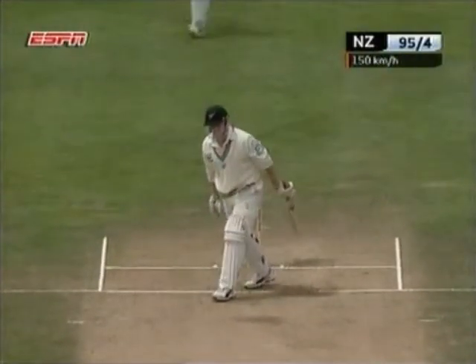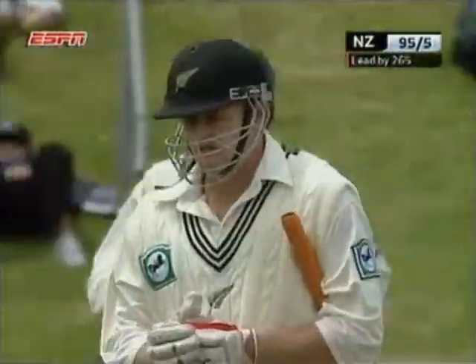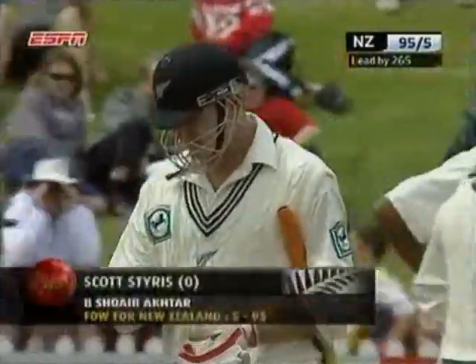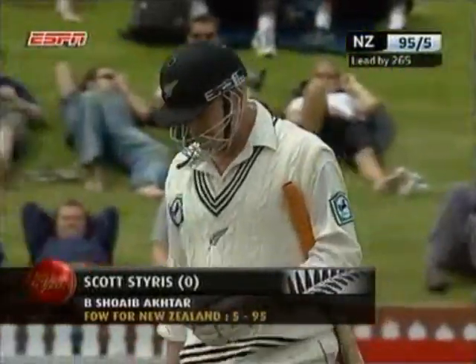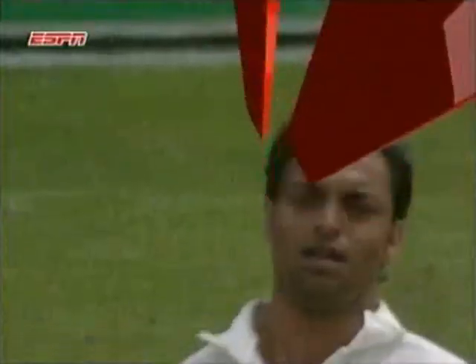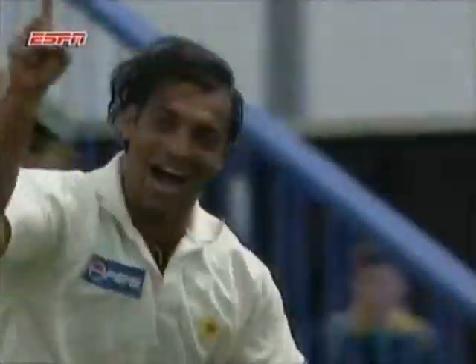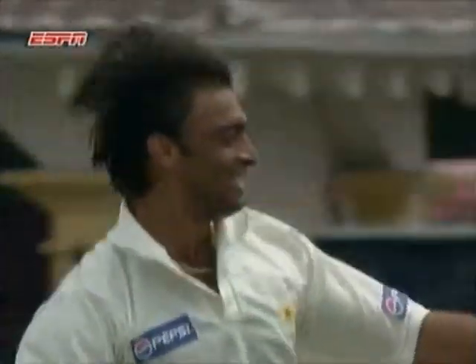Bowled. A nervous delivery. It was a little inside edge — it just flipped the leg stump. Styrus a bit aggressive with that first delivery. He's dragged one on, and Akhtar is on a hat-trick. Unbelievable stuff from Shoaib Akhtar. He fired that one through at 150 km per hour first up. Styrus tries to hit it through extra cover — inside edge back onto leg stump. Only one bail removed, but one is enough.